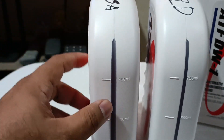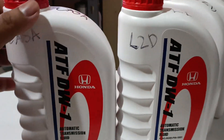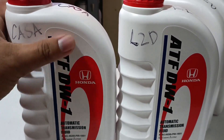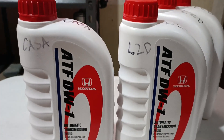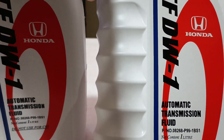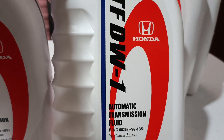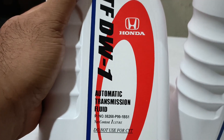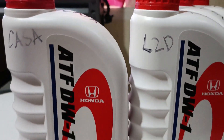Looking at the labeling, the one from the Honda dealership has a shiny label paper — exactly the same feel as the one from online. However, the one from online has a more vibrant red on the label compared to the one from Honda. It may be hard to capture on video, but that's what I can see.